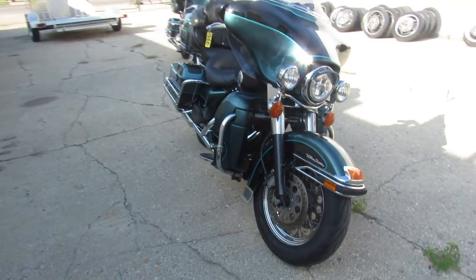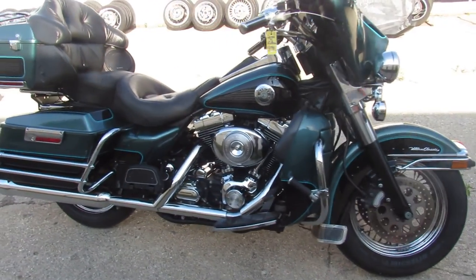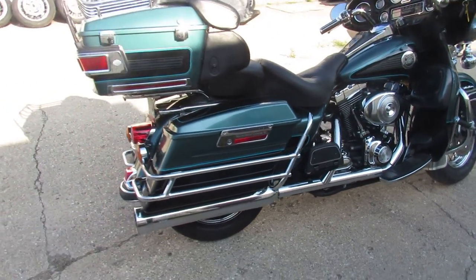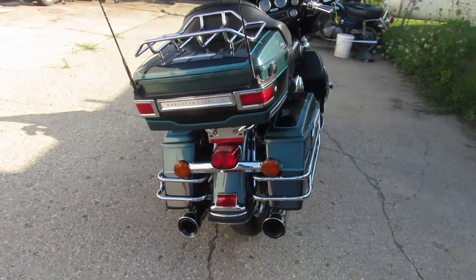Super clean bike all the way around — paint and chrome shine like new. Got some chrome laced wheels, tons of chrome, and a dual Cobra exhaust. One sharp full dresser, just serviced at the dealership. All the fluids have been changed, everything here works guys.